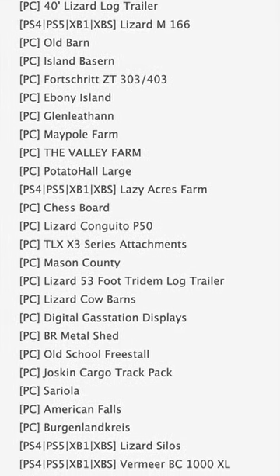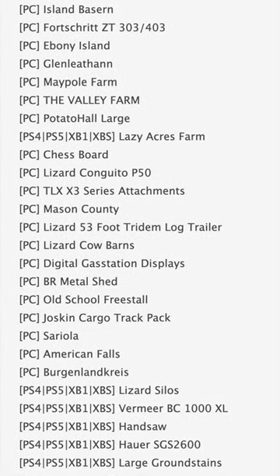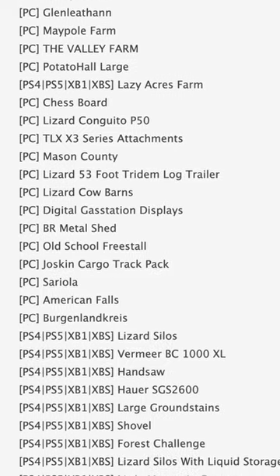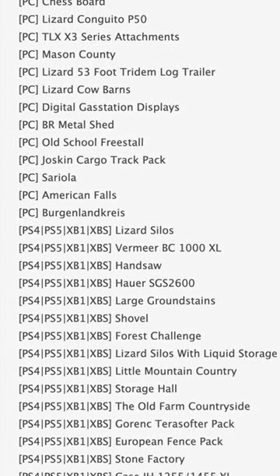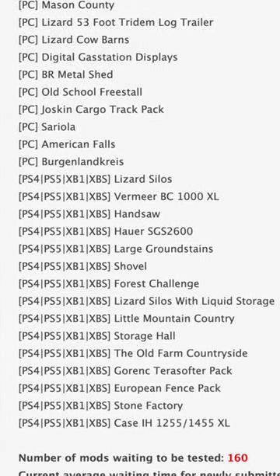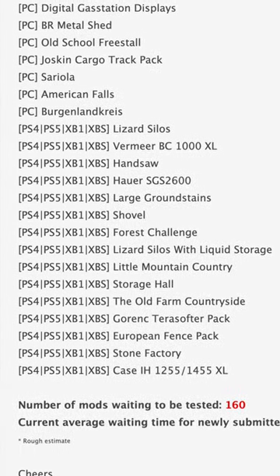Coming down to console mods and testing, we have two of them that were mixed in with the PC list: the Lizard M166 and Lazy Acres Farm. We also have the Vermeer BC1000XL, Handsaw, Little Mountain Country, and the Case IH 1255-1455XL.